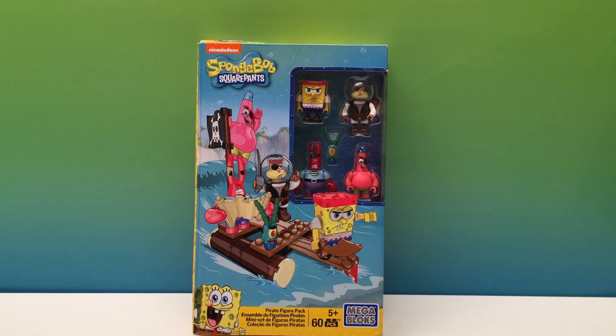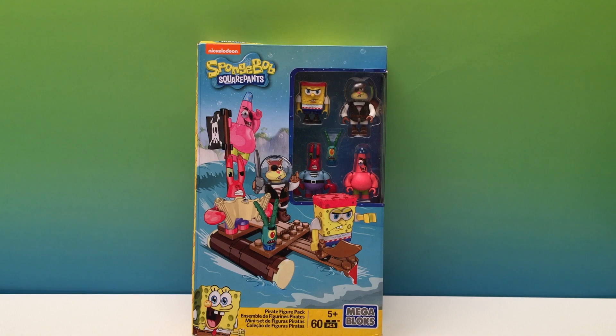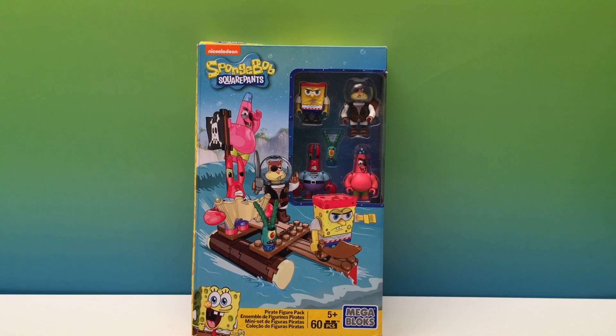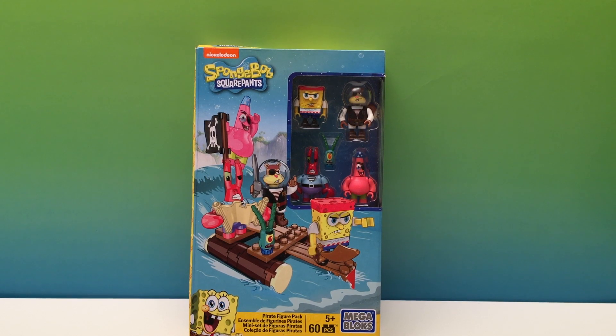It's Huckleberry Toy Surprise and today we've got Nickelodeon's SpongeBob SquarePants. This is our pirate figure pack from Mega Bloks. Let's open it up.